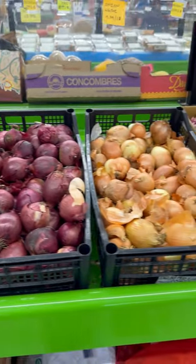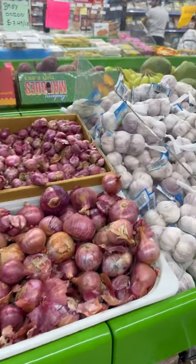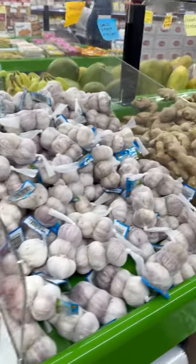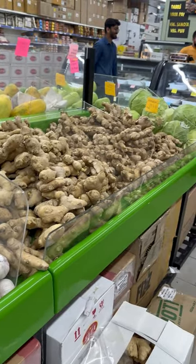Like 2 apples are just for $1 and pineapple is for $2.9 each. They also have mangoes, and as an Indian living abroad, it is really a true happiness to find mangoes here.